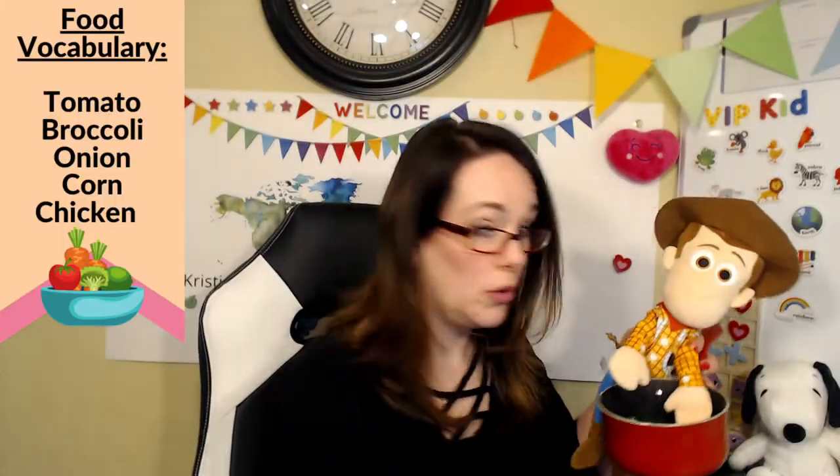So here we go. Woody is going to help us by holding the pot. As you're putting food items into the pot, you can have your child repeat them or ask them the question. Woody, what is this? Carrot, Mom. It's a carrot. Okay, let's put it in the pot. We must cook our food. You keep going by adding the different vegetables — tomato, broccoli, corn, onions.